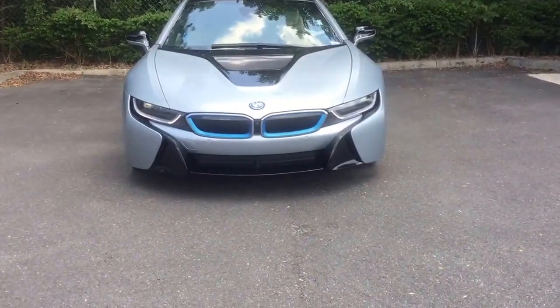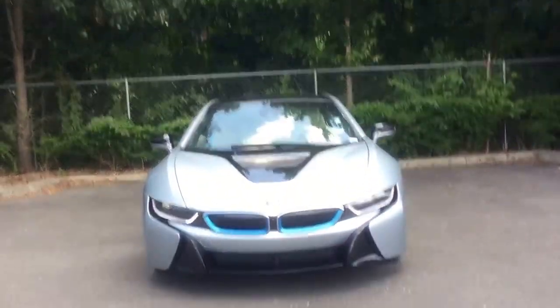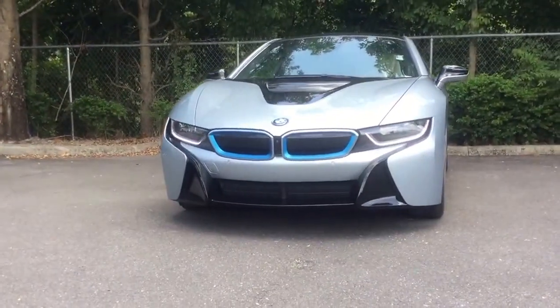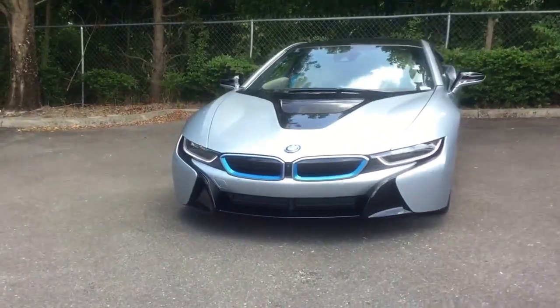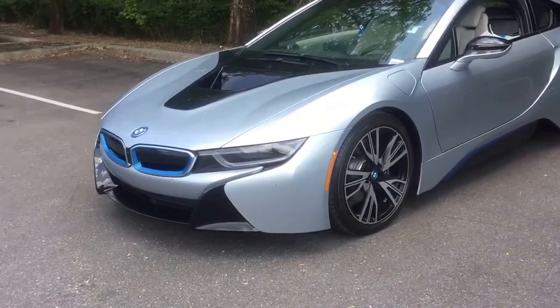Hello, this is Jacob from the BMW store in Gainesville. I just wanted to do a quick video on this 2014 BMW i8 that we've got here. We sold this car brand new in 2014 to its original owner and we just bought it back from him. So it's been a one-owner car. Clean Carfax.